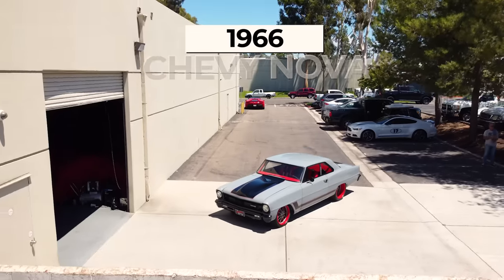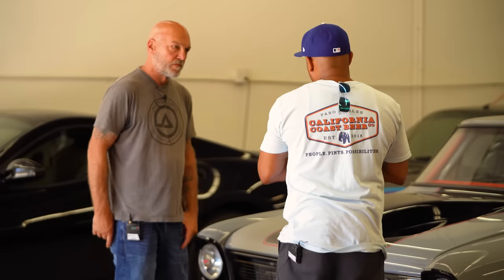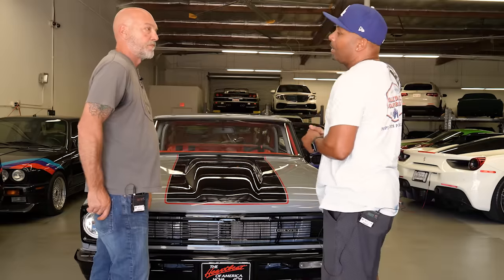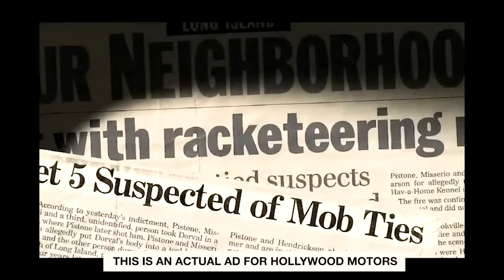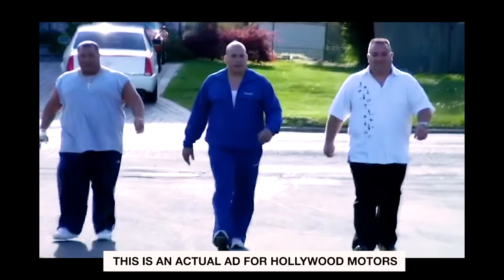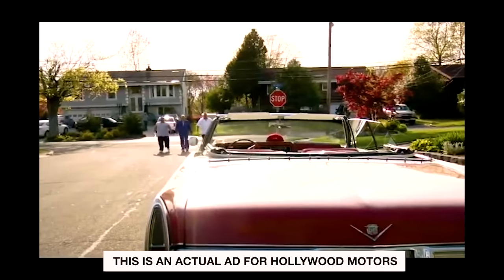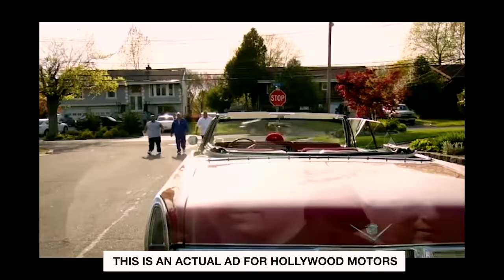Got it. Was it a decent-conditioned car or where did you find it? I acquired the car from Hollywood Motors — they're out of Long Island, New York. Let's just say I made some mistakes and paid the price. Today I realize life's all about second chances.